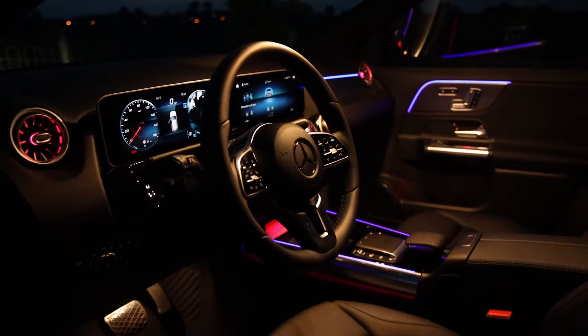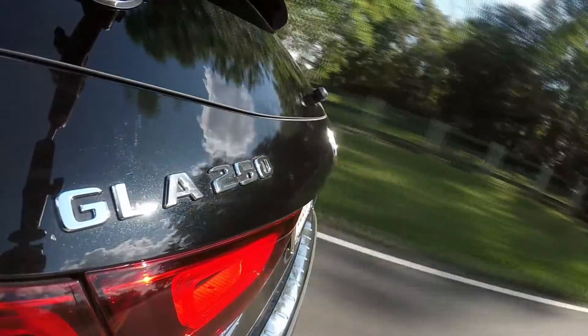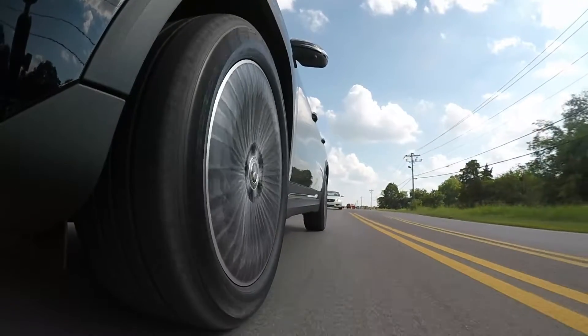It's kind of like the old GLA went to college, maybe traveled to Europe, saw a little bit of the world, came back, and now it's just a little bit more refined, a little nicer interior-wise, a little softer on the ride quality too.